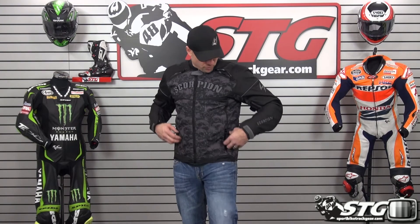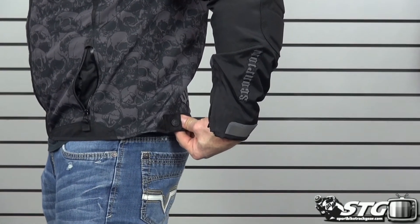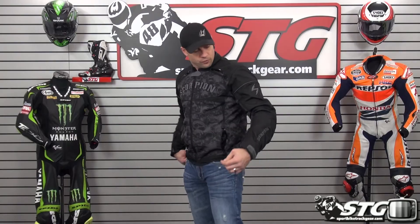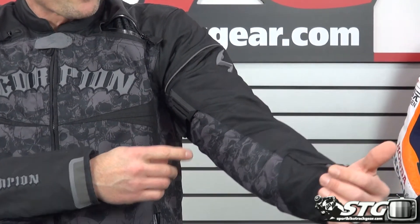The jacket comes with a foam back pad. For the first time ever, Scorpion is offering a CE-certified upgrade for the back protector — it's made by Sas-Tec. You'll find it in the Scorpion EXO Wear section of our website; it's going to sell for right around $40. More features: zippered hand-warmer style storage pockets using water-resistant zips. Volume adjustment at the waist is managed with a metal snap, and textile volume adjustment in the upper arm — we've got textile, TPR, and Velcro.